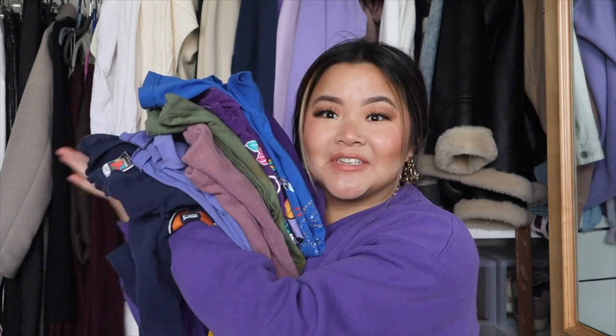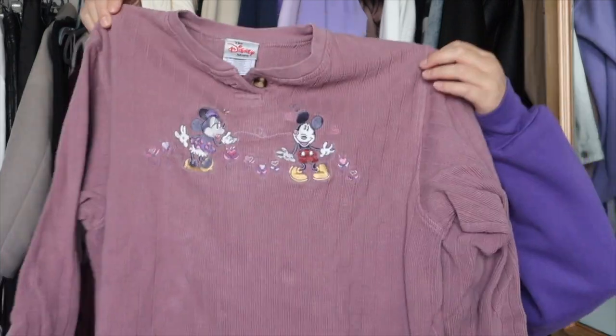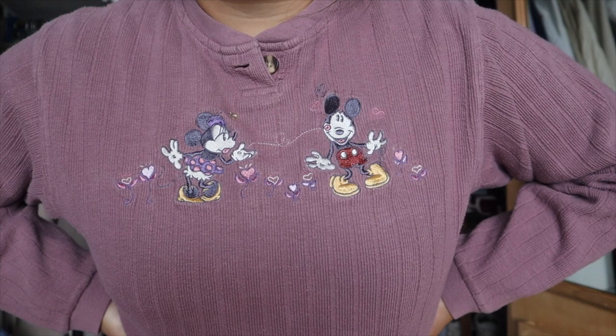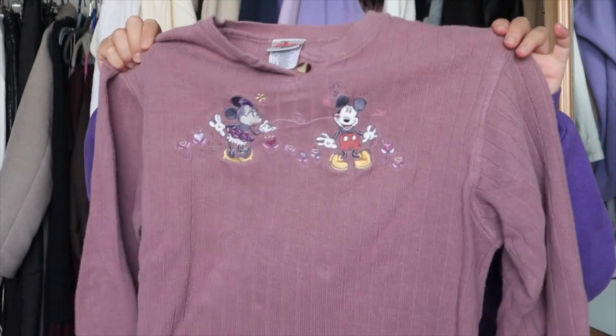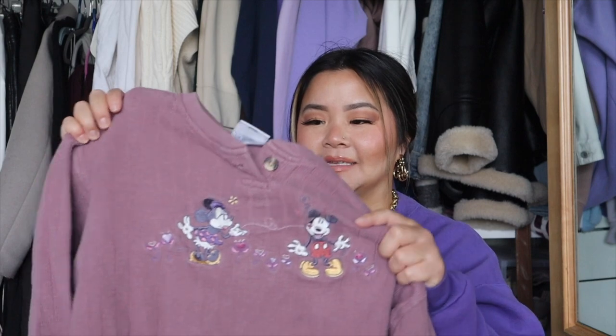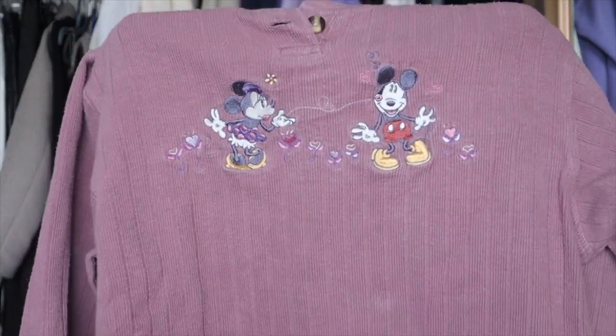I have a huge pile of t-shirts to share, but first I'll start with this long sleeve. I love this so much — it is a long sleeve thermal and it's really warm, almost like wearing a sweater. It's a light purple color with Mickey and Minnie on the front, and Minnie is blowing Mickey a little kiss. I actually wore this in Hawaii as a perfect layering piece. It's a size small so it fits me well with a bit of an oversized feel, and it's definitely one of the more practical vintage items I found.